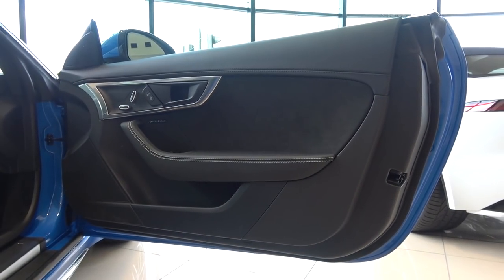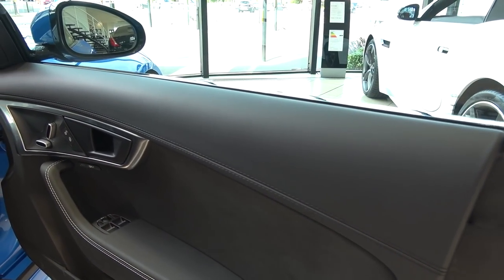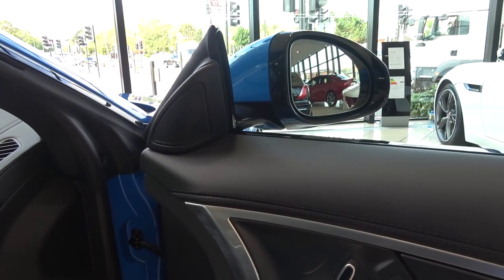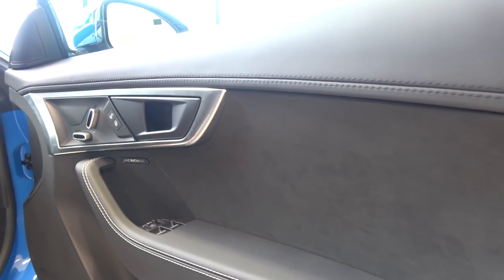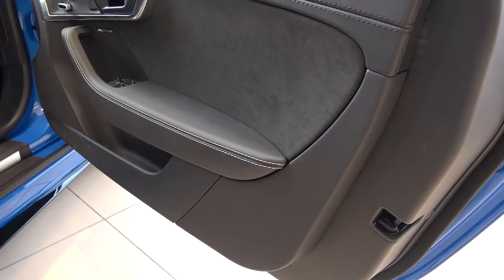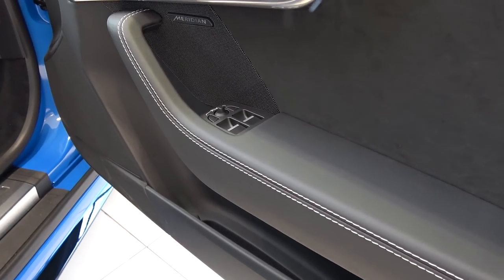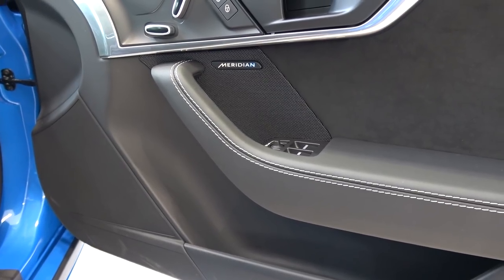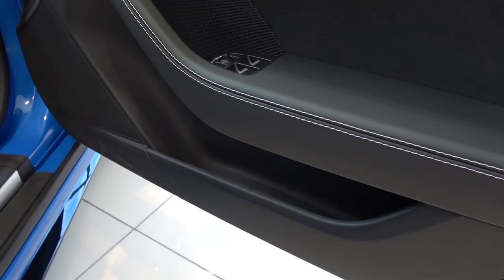I'll begin the interior in-depth tour with the doors. At the top they begin with a smooth leather section with a tweeter further forward. The central section is fitted with alcantara and features the door release, internal lock and unlock controls, and seat controls, here missing the memory pack. The leather armrest below runs from the back with electric window and mirror controls, and the main Meridian Entertainment door speaker, part of the 10-speaker standard system. This can be upgraded to the 12-speaker surround sound system. At the bottom, there's a slim storage area and the lowest speaker.